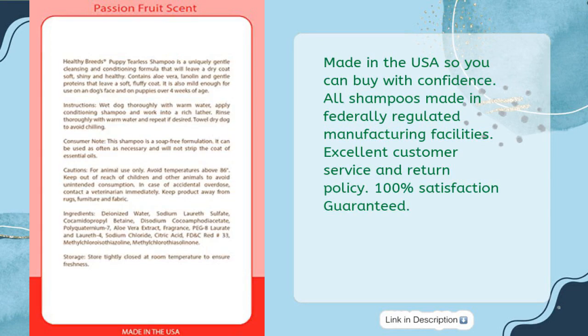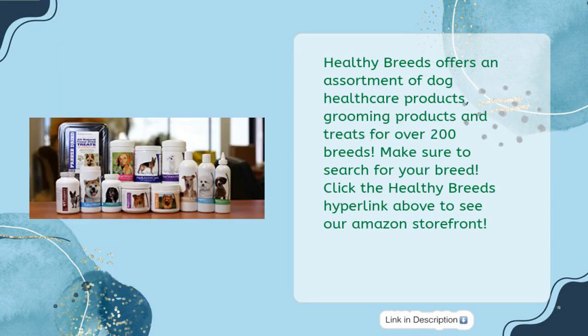Made in the USA so you can buy with confidence. All shampoos made in federally regulated manufacturing facilities. Excellent customer service and return policy. 100% satisfaction guaranteed. Healthy Breeds offers an assortment of dog healthcare products, grooming products and treats for over 200 breeds. Click the Healthy Breeds hyperlink above to see our Amazon storefront.